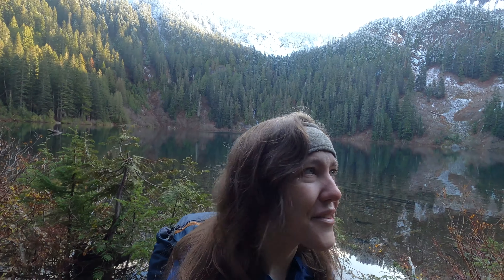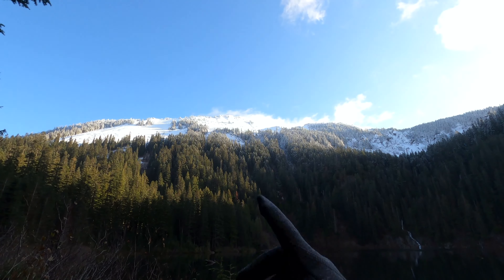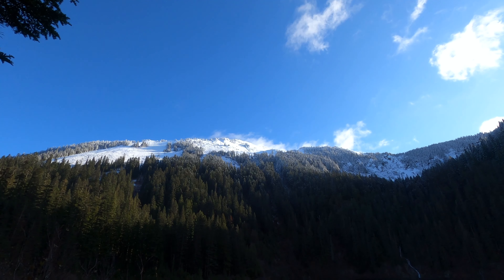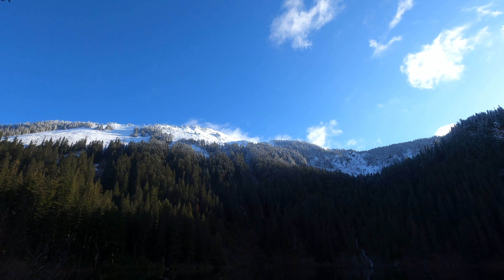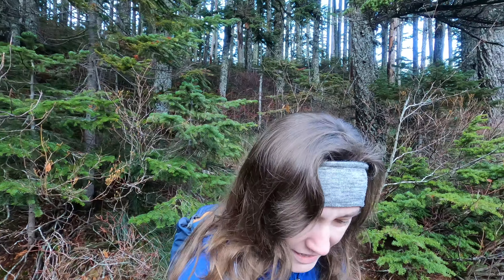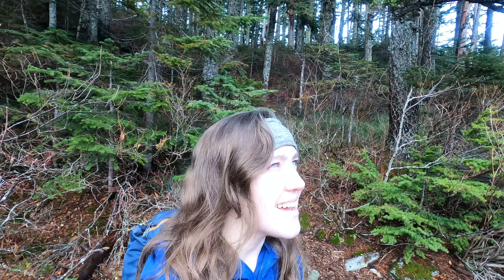I came around the other side of the lake and the view got even better. Look at Silver Peak up there with the clouds rolling over it and the snow — oh wow. This is such a good view. I guess this is probably the best spot for me to give the tour. It's just so nice to see the sun reflecting off the snow, it's so pretty.